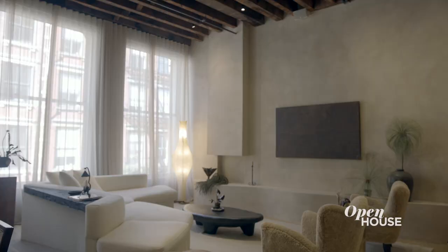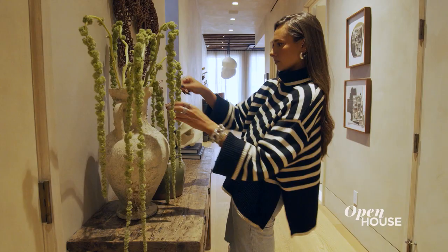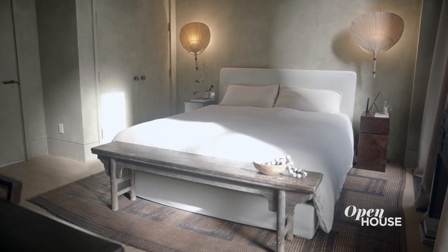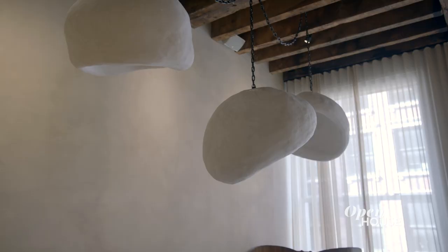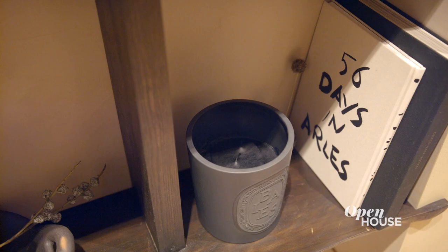Hi, Open House, I'm Danielle Bernstein of WeWoreWhat. Welcome to my SoHo loft. I was really excited to finally have a space that I could make my own and really share my design aesthetic with the world. The inspiration was a very lived-in, wabi-sabi, neutral vibe. You'll see a lot of playing with organic textures and shapes and really an appreciation for imperfection.